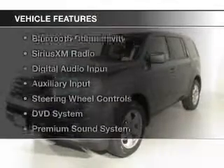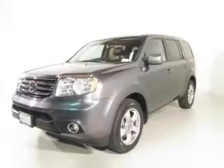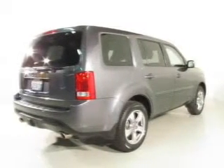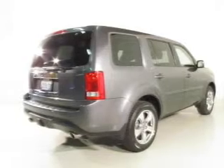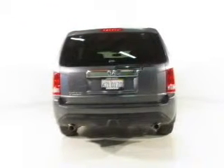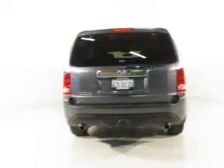The features include a power sunroof, leather seats, heated seats, Bluetooth connectivity, Sirius XM satellite radio, digital audio input and auxiliary input, steering wheel controls, a DVD system, and a premium sound system.